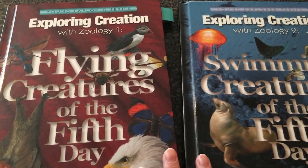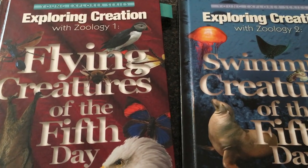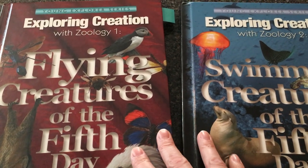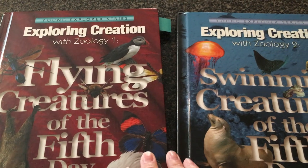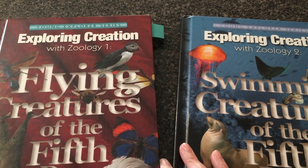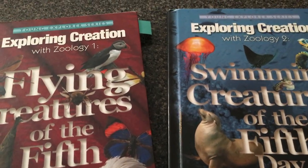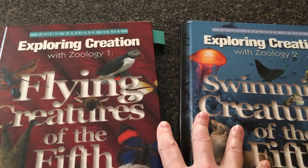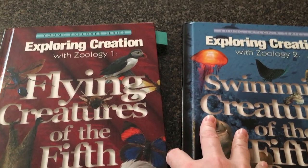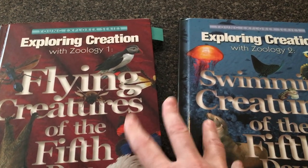Now if you have state requirements and kids need to show their work, these are a good book to use. I used Bob Jones science books in the beginning because that was pretty much all that was available, and it was really dry and took the fun out of learning. Some people like to hammer down the information with textbooks; others are more relaxed and child-led. You have to figure out which you are, but this is a good middle of the road.